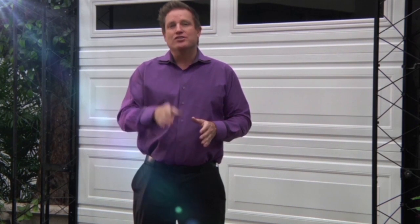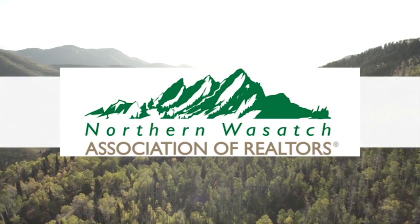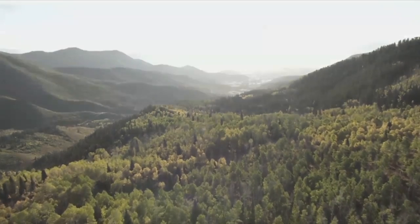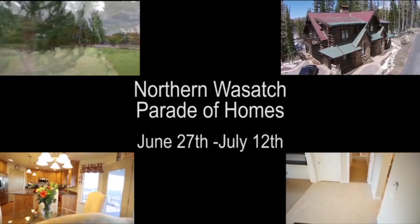Here at Real Estate Essentials we love to support local business, and we love nothing more than local business that has had international success. Martin Garage Doors is one of those. The next time you're looking to buy garage doors, buy local, buy the best — buy Martin Garage Doors. The Northern Wasatch Board of Realtors supports Utah home values. Be sure to attend the Northern Wasatch Parade of Homes, June 27th through July 12th.